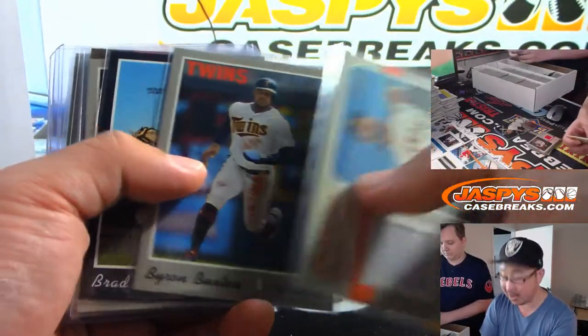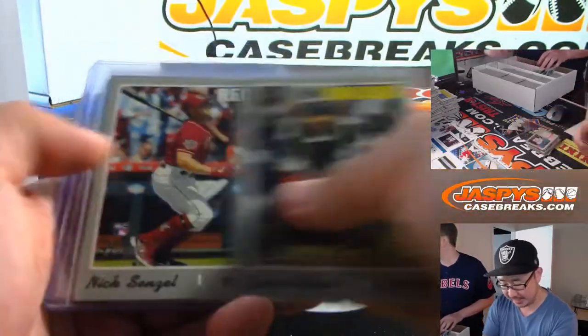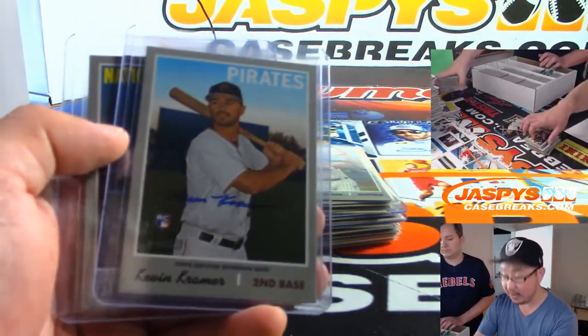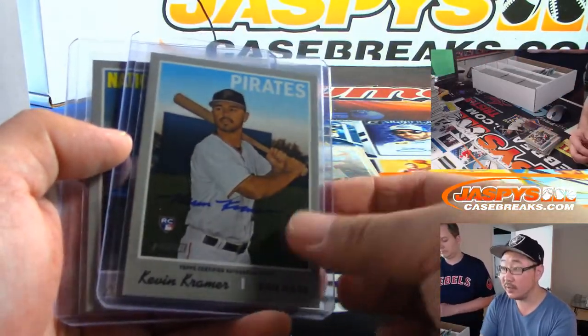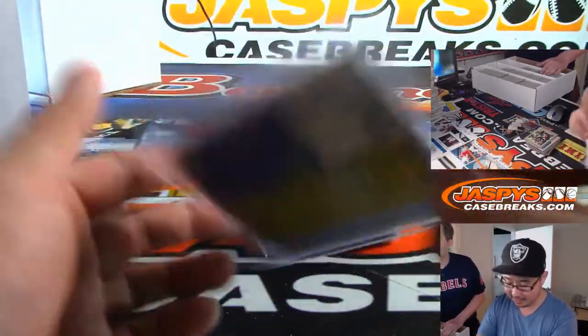Not too many autographs in this, but the autos that we did pull were pretty nice, I thought. There's Kevin Kramer, rookie auto for the Pirates, and Patrick Corbin, blue ink autograph for the Nats.